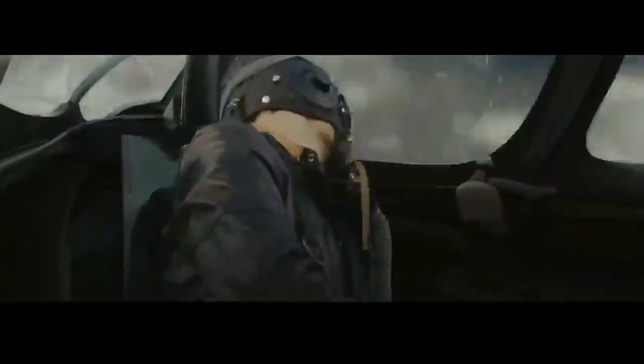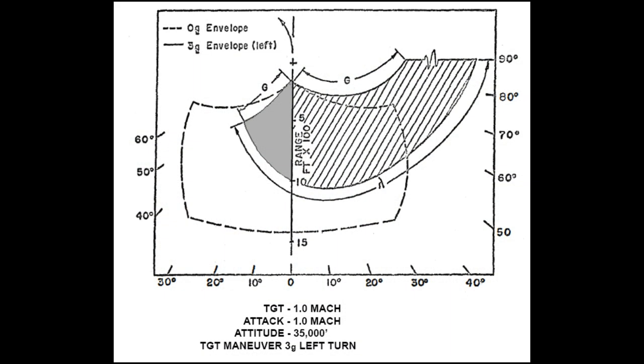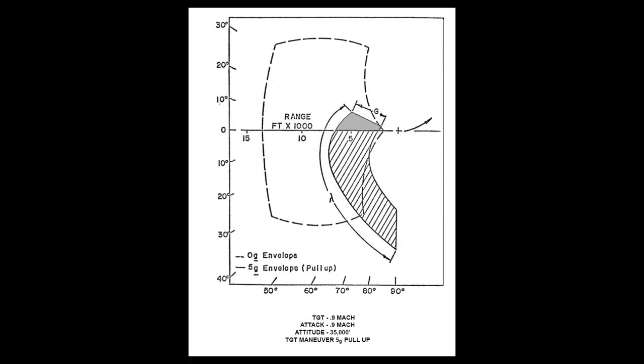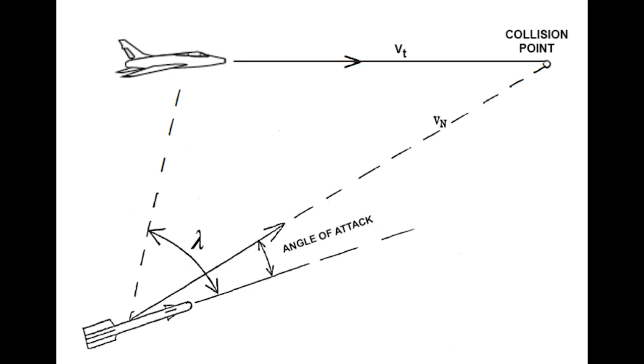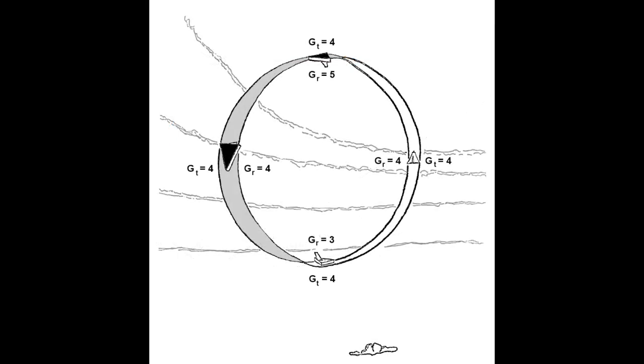Boyd provides charts illustrating how the size and shape of the effective envelope changes with different target manoeuvres. The best attack profile is one in which the attacker is closing on the target from a small angle off the rear, providing the greatest freedom of manoeuvre and the opportunity to launch at longer ranges. Conversely, the worst possible attack is where the defender is travelling faster and there is a high angle off. We also need to think about vertical positioning — the best attack is from below, as the missile has gravity on its side and the sensor has the clearest view of the target.